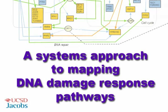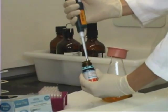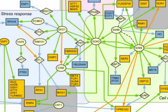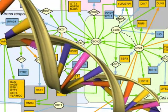Researchers at the University of California, San Diego exposed cells to a powerful chemical mutagen and described in a paper in the May 19, 2006 issue of Science a web of interrelated responses triggered by DNA damage that the cells use to remain healthy.